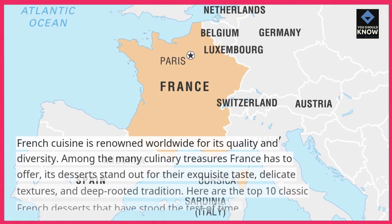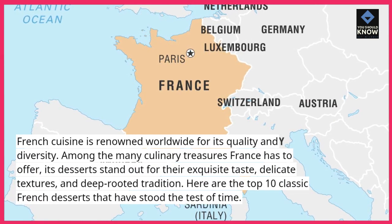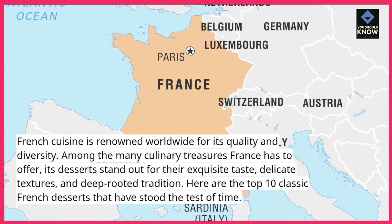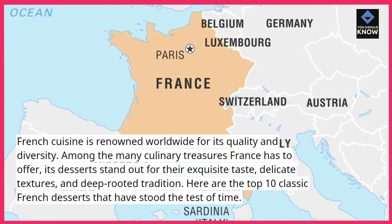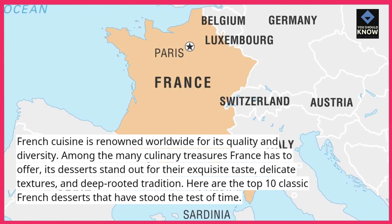French cuisine is renowned worldwide for its quality and diversity. Among the many culinary treasures France has to offer, its desserts stand out for their exquisite taste, delicate textures, and deep-rooted tradition. Here are the top 10 classic French desserts that have stood the test of time.